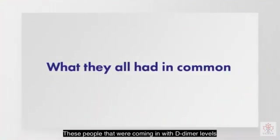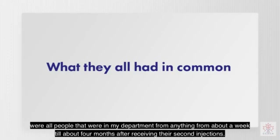These people that were coming in with elevated D-dimer levels were all patients who had been in my department anywhere from about a week to about four months after receiving their second injections.